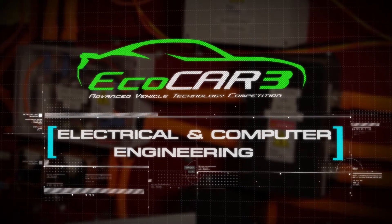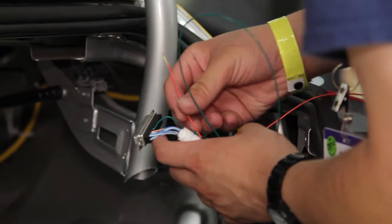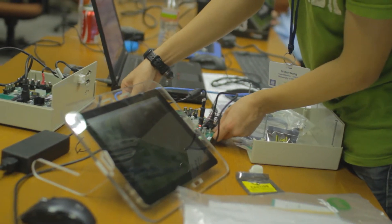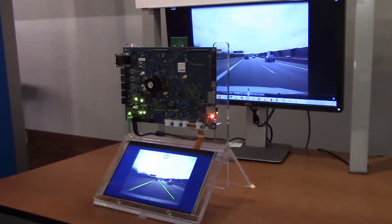ECOCAR 3 provides the only opportunity of its kind for electrical and computer engineering students. As a student, you'll have the opportunity to work with industry-grade software and hardware to develop a vehicle's low-voltage and high-voltage electrical system. You'll also have the opportunity to work with Advanced Driver Assistance Systems, or ADAS, a cutting-edge technology being brought into the automotive industry.